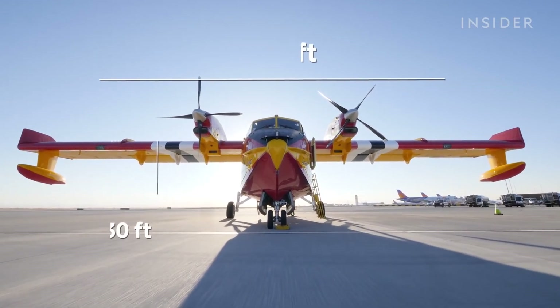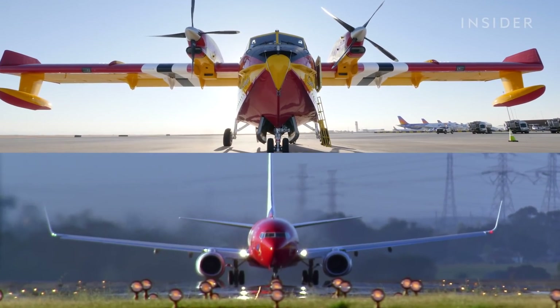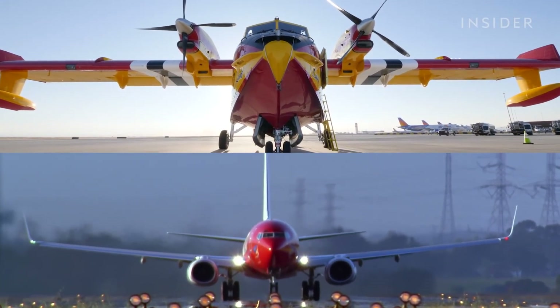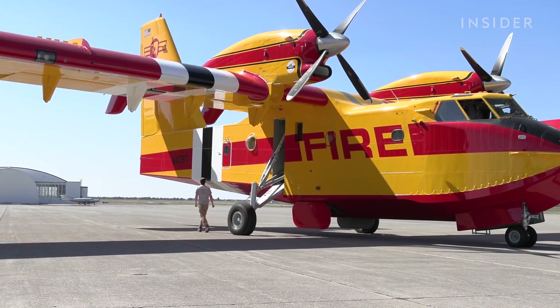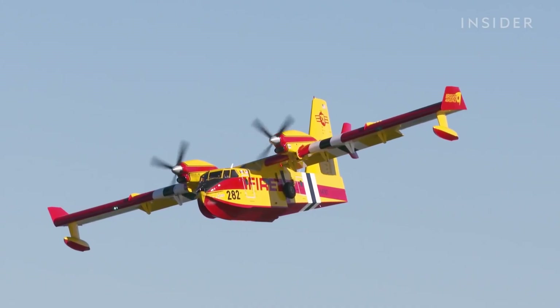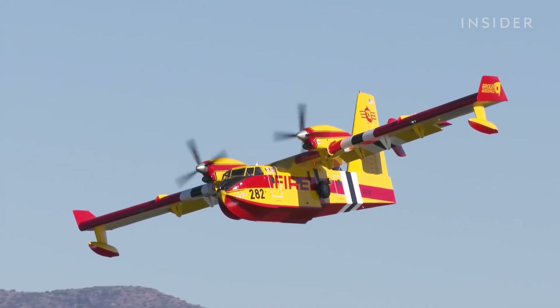Weighing in at 30,000 pounds, the CL-415 EAF is 30 feet tall and has a 93-foot wingspan — just 24 feet shy of a Boeing 737's wingspan. When you're standing close to it, you really appreciate just the massive size of it.